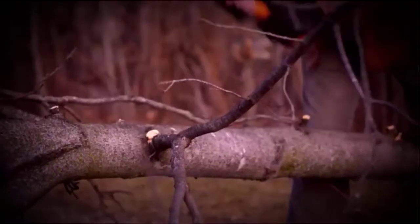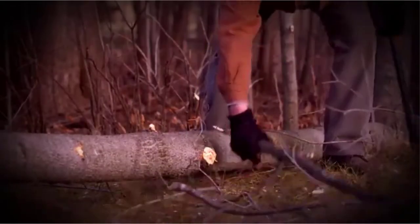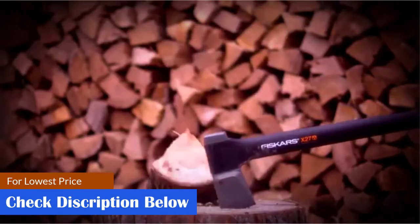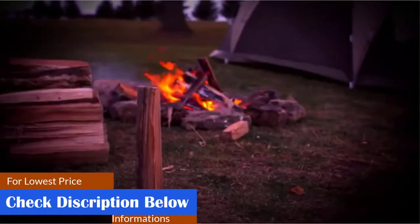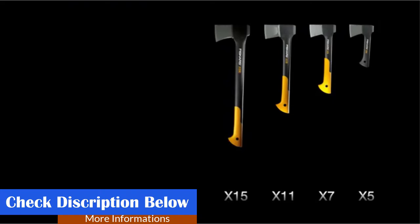Specifications — Weight: 1.38 pounds. Blade Length: 2.7 inches. Overall Length: 14 inches. Material: Stainless steel. Pros: Ergonomic design, comfortable grip, lightweight, lifetime warranty, cleaner cuts. Cons: Edges may chip, blades may not be very durable.